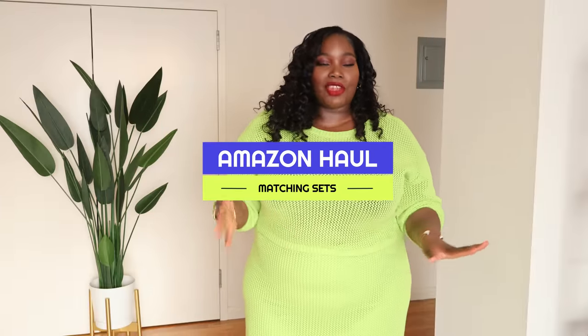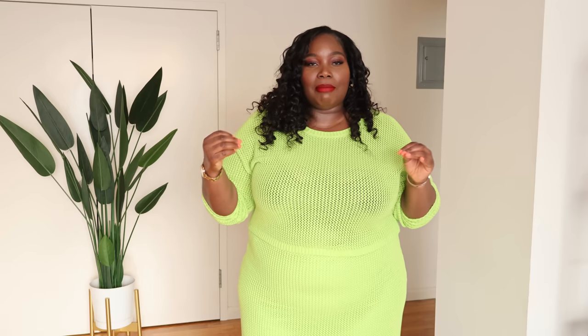Let's jump right in! This month I found so many amazing things on Amazon — pretty much everything was a hit, minus maybe sizing up or sizing down. I have so many pieces to show you that I'm actually giving you two Amazon videos this month for May. Today's video is all about matching sets and a few accessories. I'll kick things off with accessories first — some cute shoes and a really dope handbag.